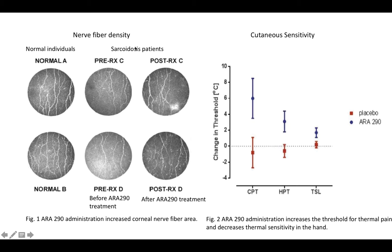These are the data from the study. In this figure, they showed nerve fiber density from normal individuals and sarcoidosis patients before and after treatment. Before treatment, sarcoidosis patients had much lower density compared to normal individuals, but after ARA290 treatment they had improved density. Although not as high as normal individuals, there was still a significant improvement in nerve fiber density.